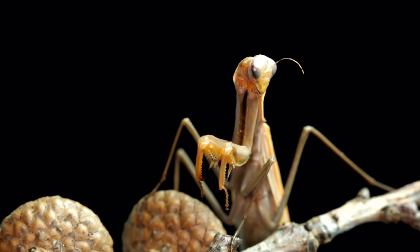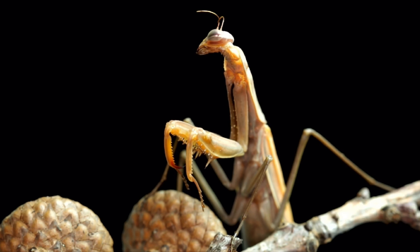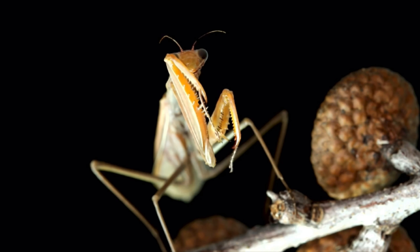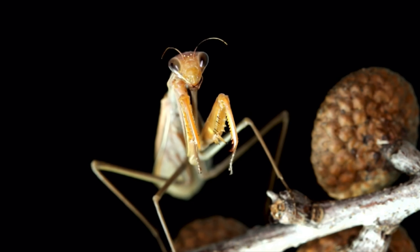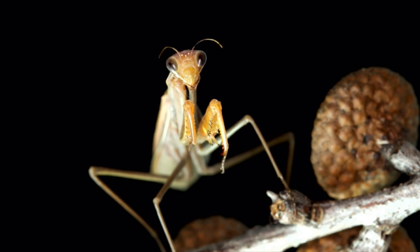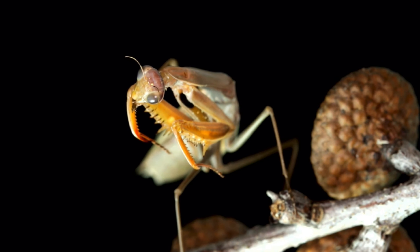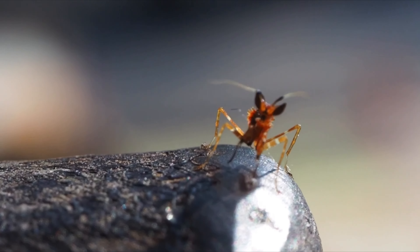After mating, the female lays eggs in a protective case called an ootheca. The eggs hatch into tiny mantises that must fend for themselves from the moment they emerge.